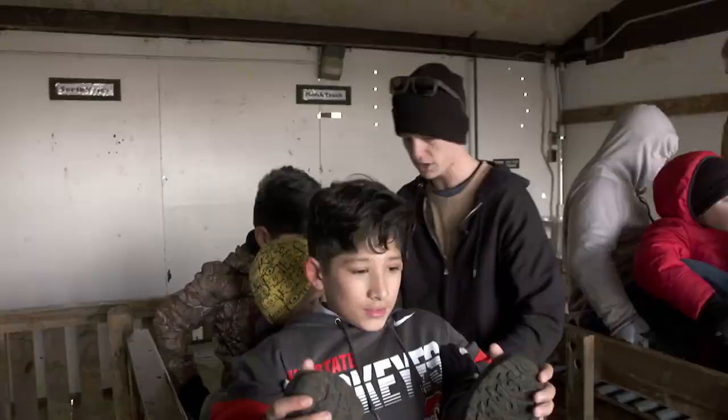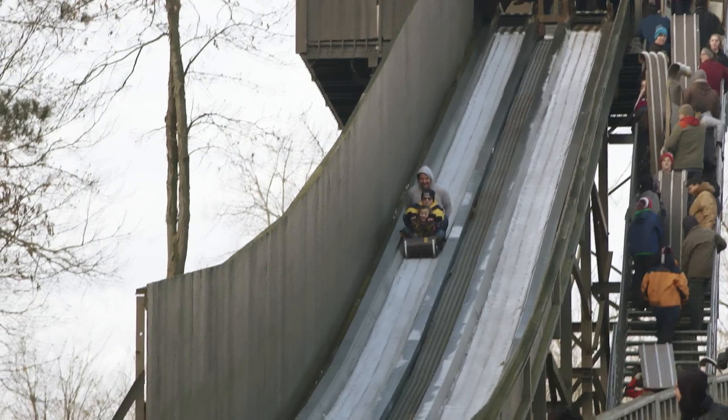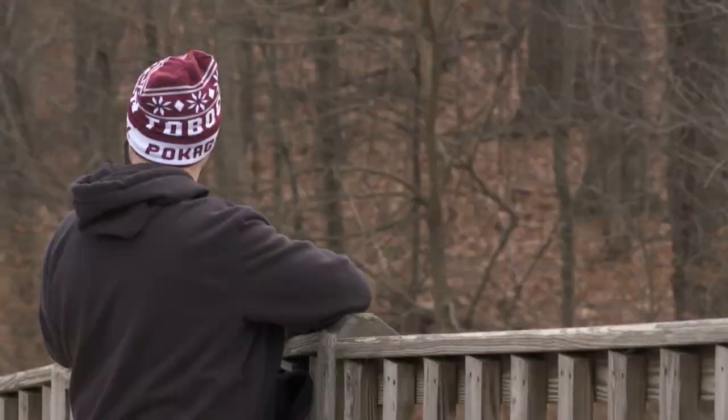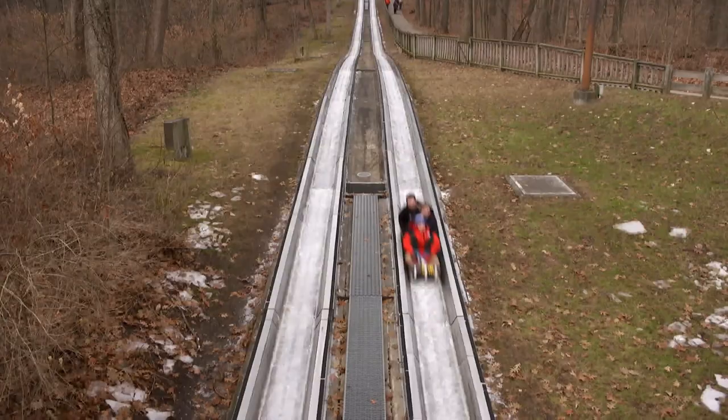You walk your sled up to the top of the tower, our staff up there will help seat you in the toboggan and go over the rules with you: no leaning, no reaching, no waving — if you lose something like a hat, let it fly and we will get it for you, and stay seated till the sled comes to a stop. Then they send you down a quarter-mile track from the top of the tower, with about a 90-foot vertical drop. You're on the toboggan for 20 to 30 seconds at an average speed of about 35 miles an hour.